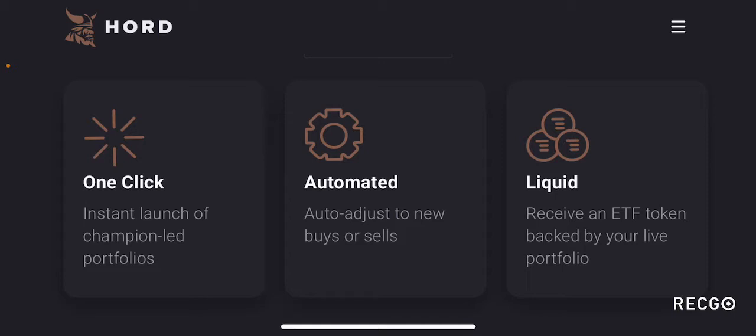What are the main features of HORD? It basically has one-click instant launch of champion-led portfolios — it's pretty simple to use. It features automated auto-adjustment to new buys or sales, so if someone buys or sells a crypto in their portfolio, it will automatically be adjusted. Another feature is liquidity — you receive an ETF token backed by your live portfolio. This is a unique feature: if you're following someone's portfolio, you can create a token representing your particular portfolio, and that token can be traded and will have its own market.